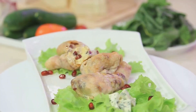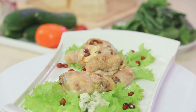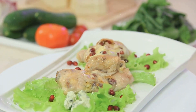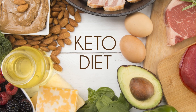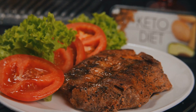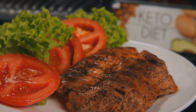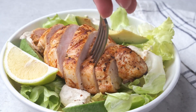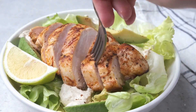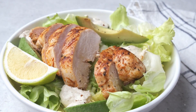Imagine biting into a juicy chicken breast stuffed with creamy cheesy spinach. Sounds tempting, right? Today we're going to explore how to create this culinary delight, a dish that's not just delicious but also keto-friendly. Let's talk about cheesy spinach stuffed chicken breast. It's a dish that combines the succulent flavors of chicken with the richness of cheese and the nutritional benefits of spinach. It's a meal that promises satisfaction to your taste buds and yet it's perfectly aligned with the principles of a keto diet.